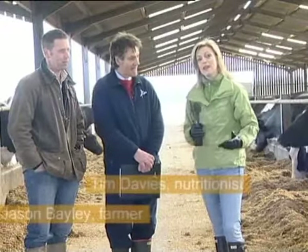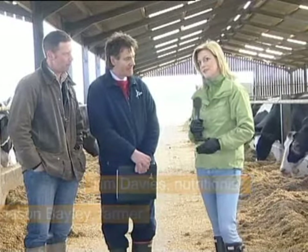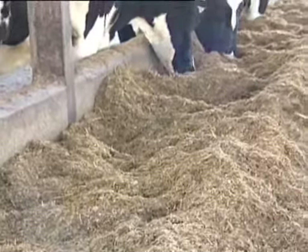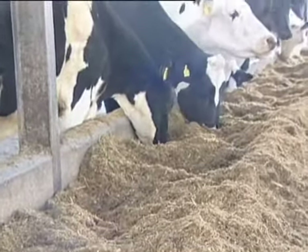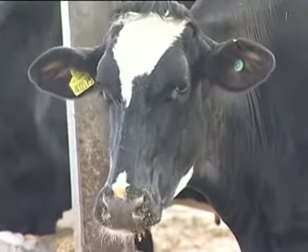Joining me now is Jason Bailey who owns the farm here and Tim Davies, the nutritionist expert. Tim, how important is a cow's diet? It's vital because it has to be balanced and it's got to supply all the energy and the protein and the starch and sugar and the fibres that the cow needs.